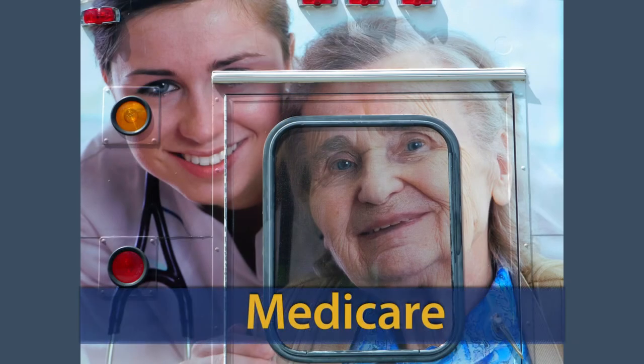In the United States, most federal spending on health care goes towards programs that help insure Americans. Here's a rundown of the major government-backed health insurance programs. First, we have Medicare, which provides health insurance to 52 million elderly and disabled Americans.